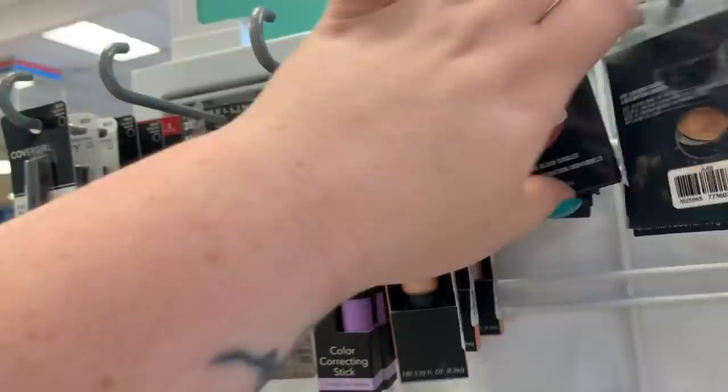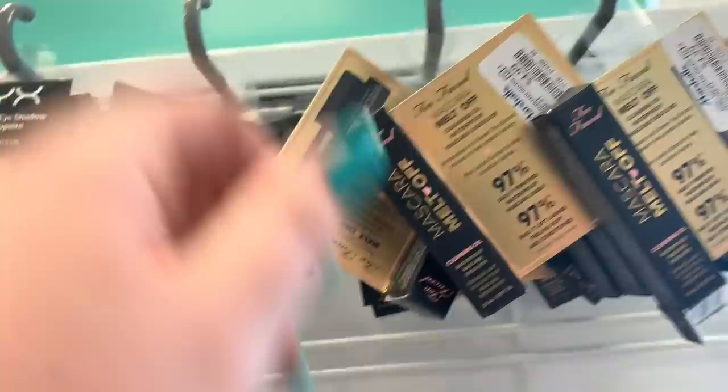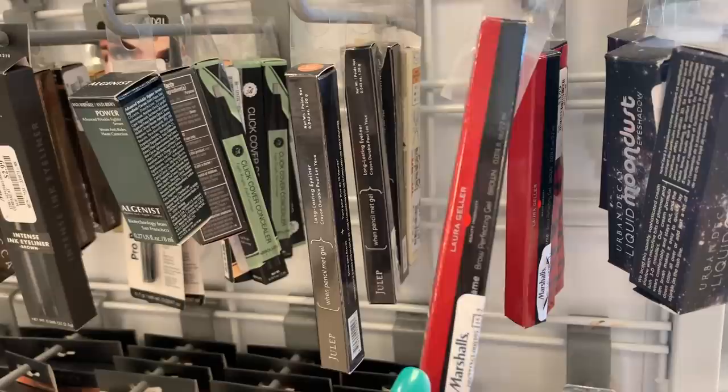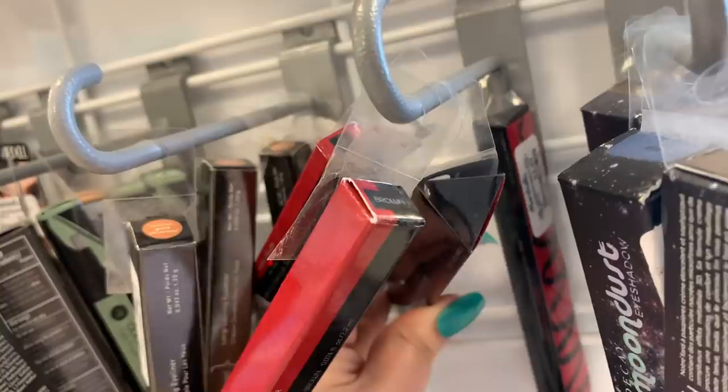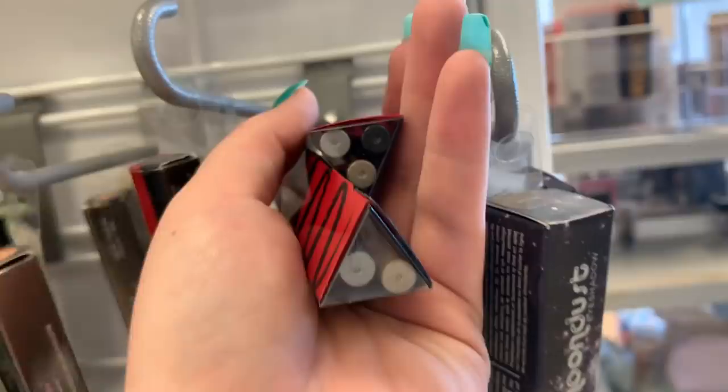They have the Too Faced and Neltoff Mascaras for $4.99 — these are not going anywhere. Under it though, there is some Laura Geller — a brow pencil here. There's some Japonesque, and this is their eye trio for $3.99. One of them is missing an eyeliner, but you're getting three in here — like a silver, a gold, and I think like a sparkly black.